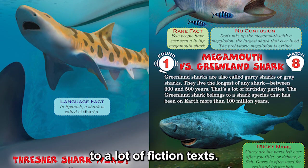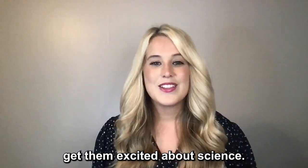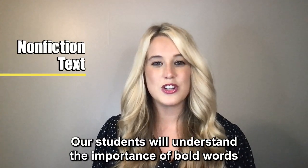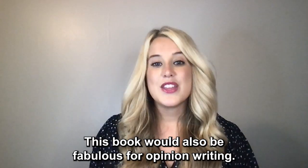Oftentimes our students are exposed to a lot of fiction texts. I hope that this nonfiction book will get them excited about science. This book is also fabulous because it exposes our children to nonfiction text features.